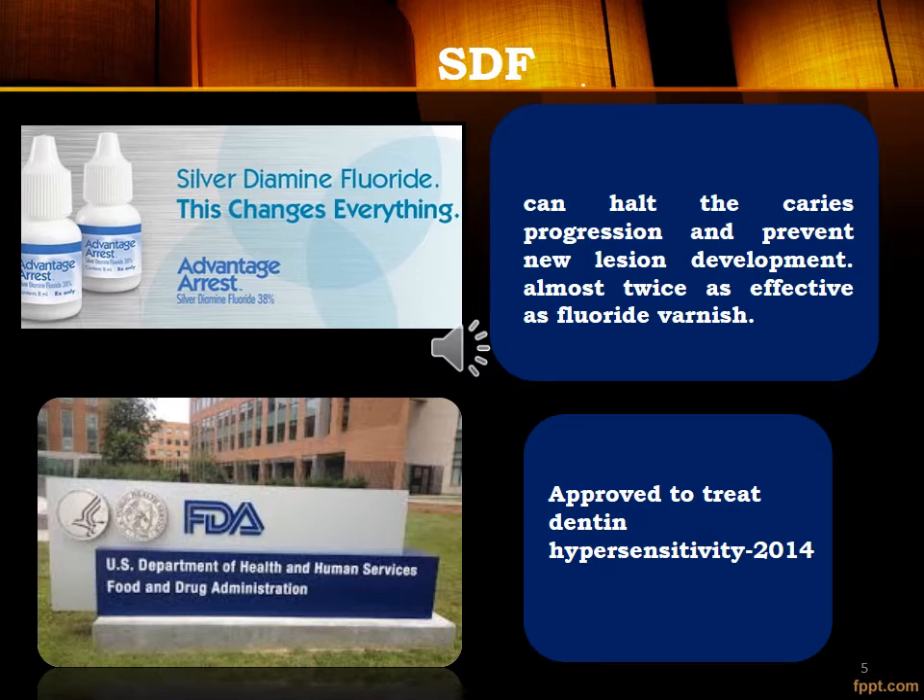SDF can halt caries progression and prevent new lesion development, being almost twice as effective as fluoride varnish. It was also FDA approved to treat dentin hypersensitivity in 2014.